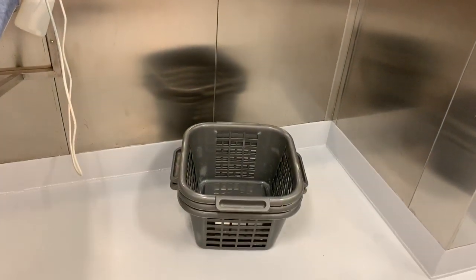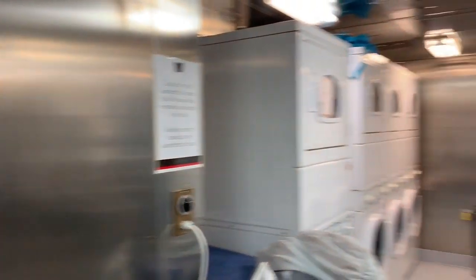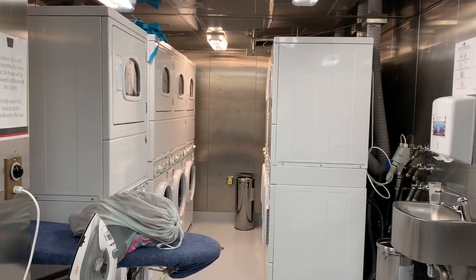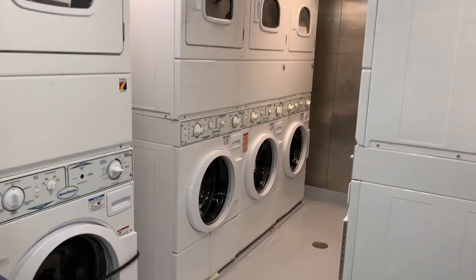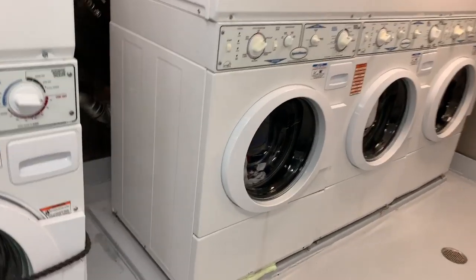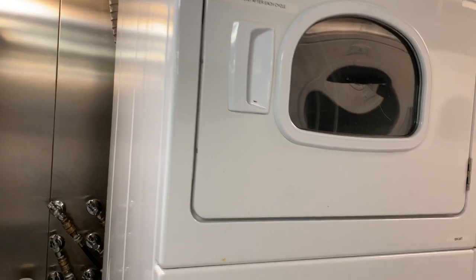This is our laundry room. You can see baskets — you do get baskets here but it's better to bring your own from home. And these are the washing machines we have. This one is the washing machine, and this one is the dryer.